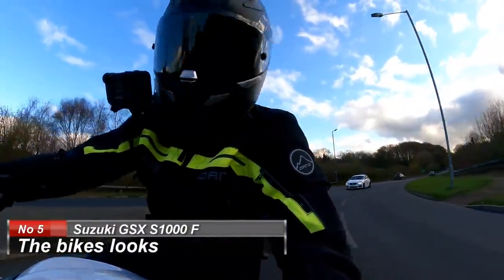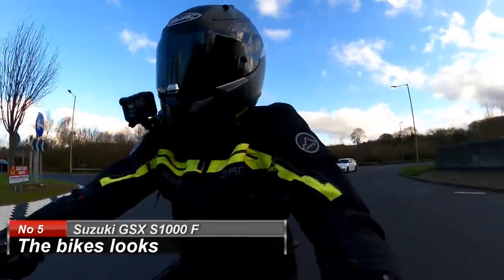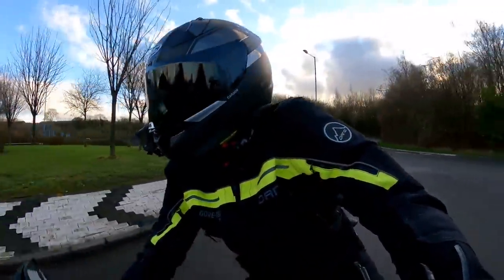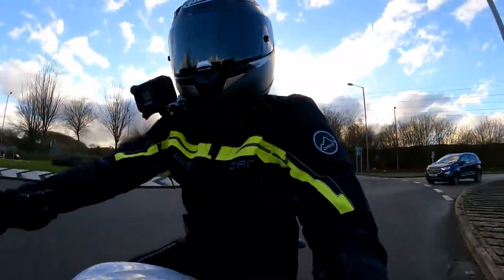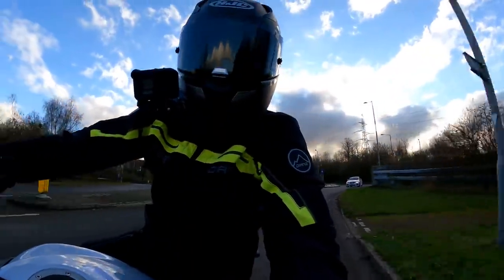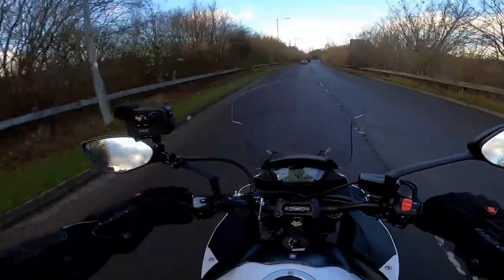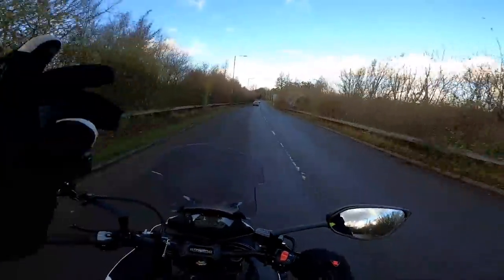Got to be very careful around here today — it's about 1 degree so there could be a bit of ice still on the roads. Not going to be doing anything too mad, but it is lovely to see some blue sky.